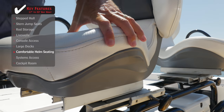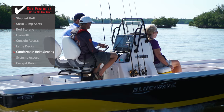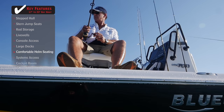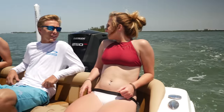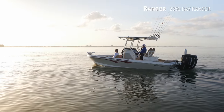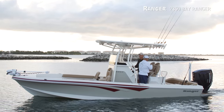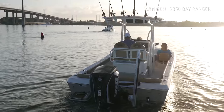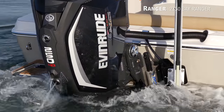Comfortable helm seating designed to swivel reduces fatigue by offering the operator and a passenger a comfortable place to navigate and fish from. If you want a boat that's outfitted to fish yet has an equal amount of amenities for the family, we'll be looking at the Ranger 2350 Bay Ranger, a bay boat with an overall length of 23 feet 5 inches, a beam of 8 feet 6 inches, and a max horsepower rating of 300.